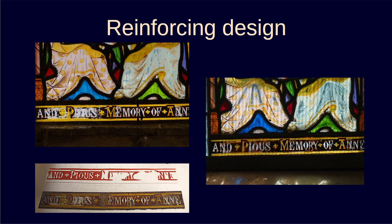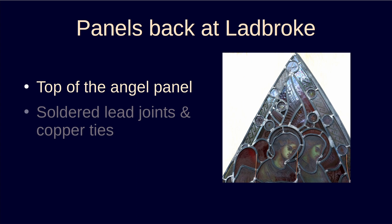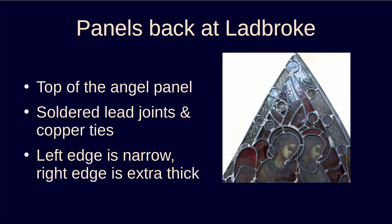Having had a glimpse of what happens in the studio, we now return to Ladbroke. Here you can see the upper panel when it came back from the studio. All the lead joints have been soldered and there are copper ties to hold it onto the supporting bars. Do you remember the broken glass border when it was removed? Now looking at the glass from the other side, the broken fragments have been replaced with new narrow pieces and a proper leaded edge all around.